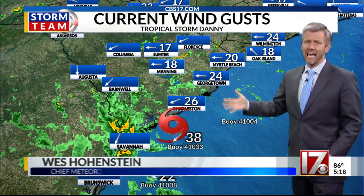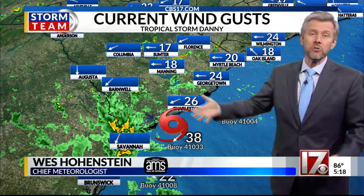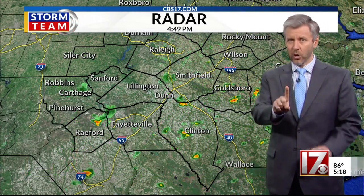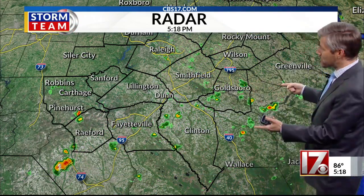So a breezy day, a wavy day along the coast. Yes, there is some rain, but not a significant event. More on Danny in just a second. Let's talk about what's going on in our own backyard.